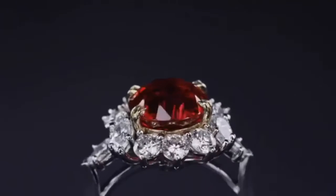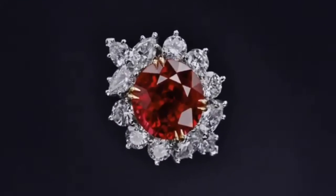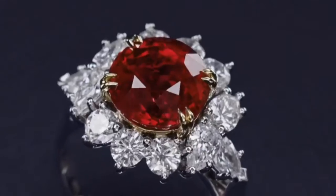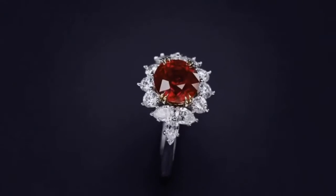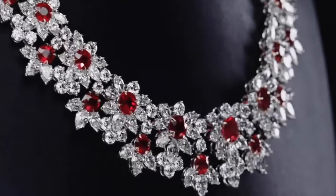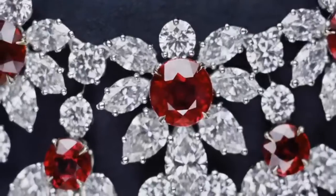The platinum ruby and diamond ring by Harry Winston is centered by an oval-shaped ruby weighing 2.99 carats, framed by round and pear-shaped diamonds weighing approximately 2.00 carats, size 4 and three-quarters. It is a beautiful engagement ring. The quality of a ruby is determined by its color, cut, and clarity, which along with carat weight affect its value.